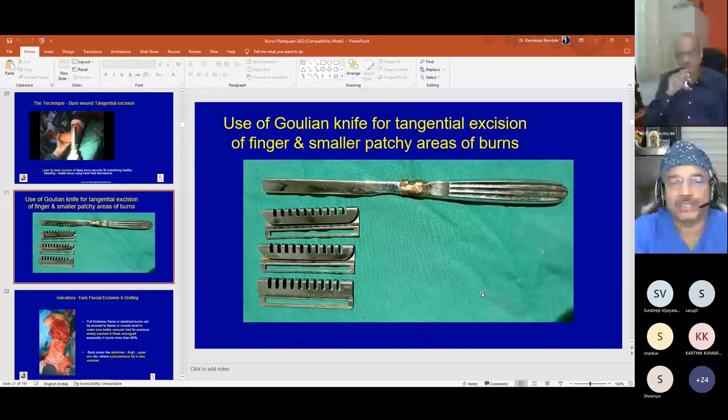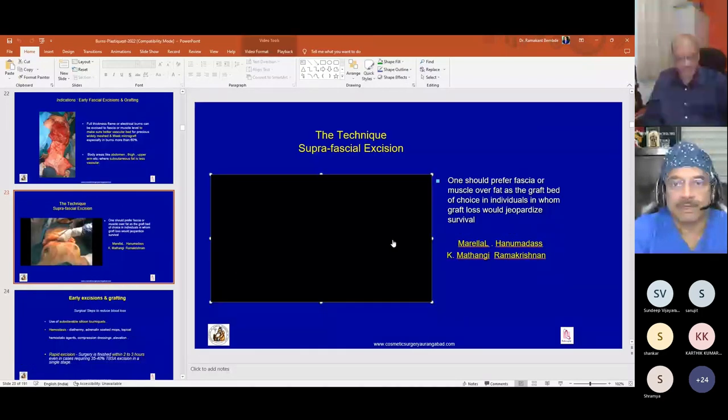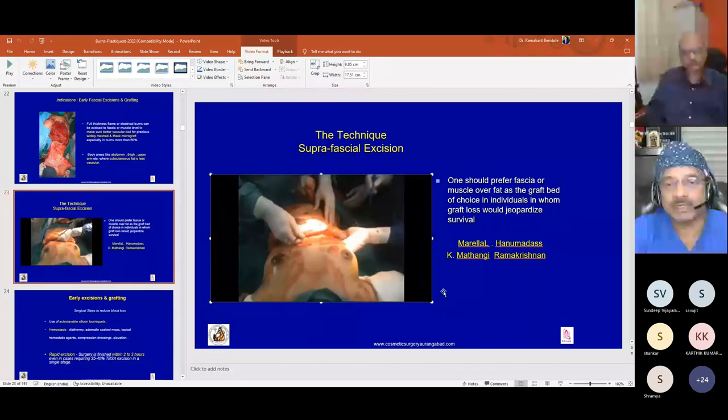A Gullian knife can be used for tangential excision of fingers and small patchy burn areas. For full thickness flame or electrical burns, excision to fascia or muscle level ensures a good vascular bed for widely meshed or Meek micrografts, which are very precious in large surface area burns. For body areas like abdomen, thigh, and upper arm where subcutaneous fat is less vascular, fascial excisions are generally preferred.